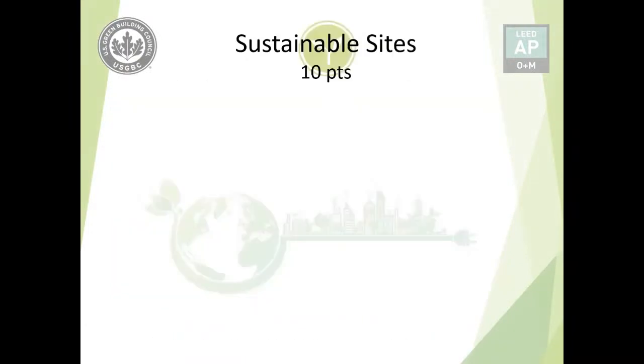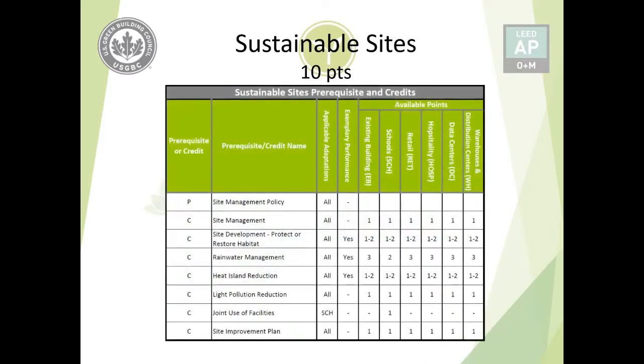Hello and welcome to Sustainable Sites. This credit category has a maximum of 10 points, and we will be going through the distribution one by one. It has one prerequisite called Site Management Policy and seven credits. The sustainable site generally deals with everything outdoors on the project — for example, light pollution reduction deals with outdoor lights. One consistent pattern across all credit categories: if you have a policy in the prerequisite, it is usually followed by the credit implementing that policy, such as green cleaning policy or purchasing policies.